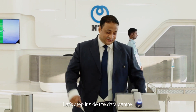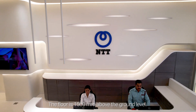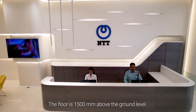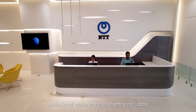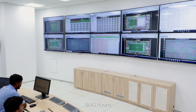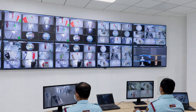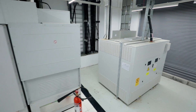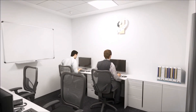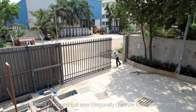Now inside the data center, we are at the ground floor. The floor is 1,500 mm above the ground level. At this level, we have the main entrance lobby, passenger lift area, BMS room, CCTV room, electrical room, customer seating area, and material entry and exit area diagonally opposite to the passenger area.